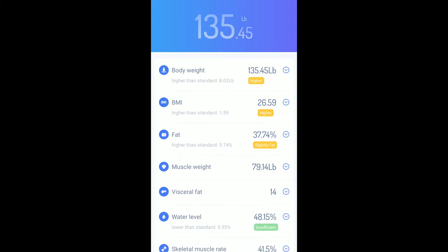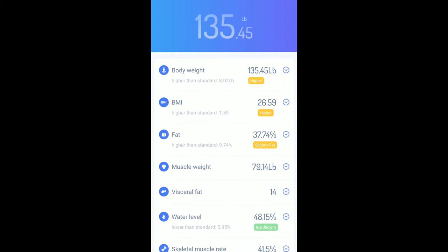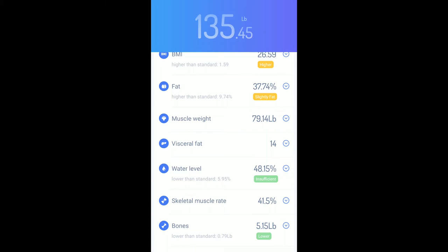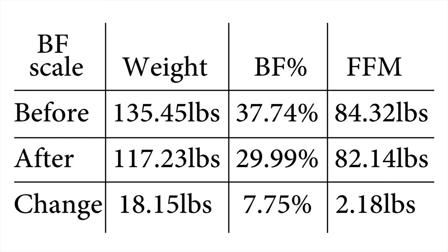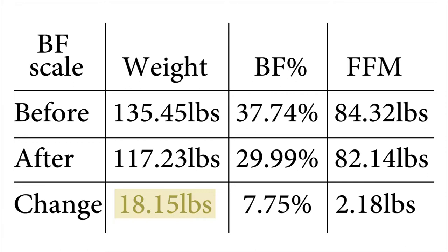Now let's compare that with the home body fat scale. This gives you a lot of information but I'm just going to focus on the three most important things. Before, I was 135.45 pounds, 37.74% body fat with 84.32 pounds of fat-free mass. After, I was 117.3 pounds, 29.99% body fat with 82.14 pounds of fat-free mass. So in total, I'm down 18.15 pounds, 7.75% body fat, and 2.18 pounds of fat-free mass.